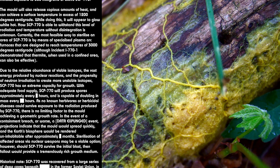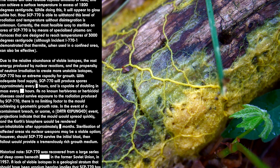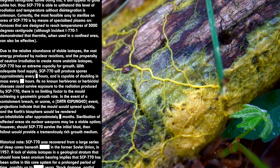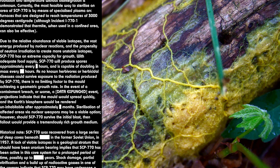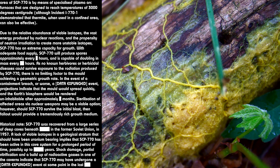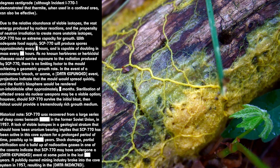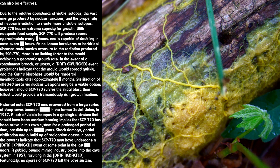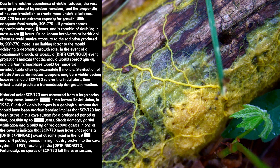With adequate food supply, SCP-770 will produce spores approximately every [DATA EXPUNGED] hours, and is capable of doubling in mass every [DATA EXPUNGED] hours. As no known herbivores or herbicidal diseases could survive exposure to the radiation produced by SCP-770, there is no limiting factor to the mold achieving a geometric growth rate. In the event of a containment breach or XK-class event, projections indicate that the mold would spread quickly, and the Earth's biosphere would be rendered uninhabitable after approximately [DATA EXPUNGED] months.